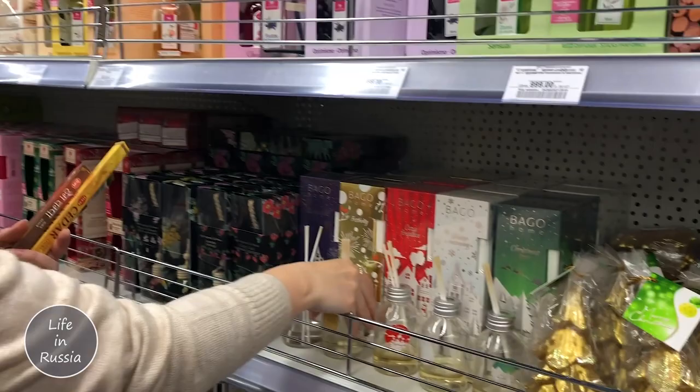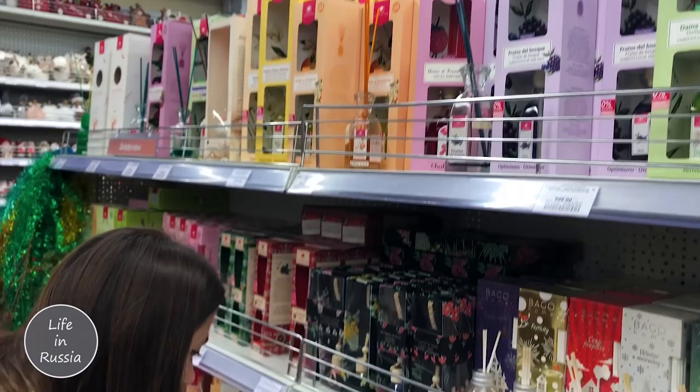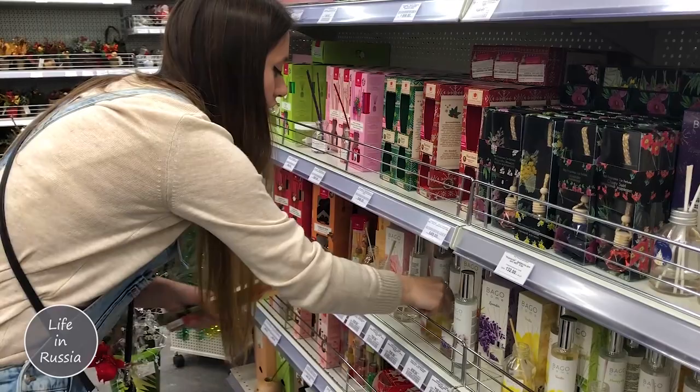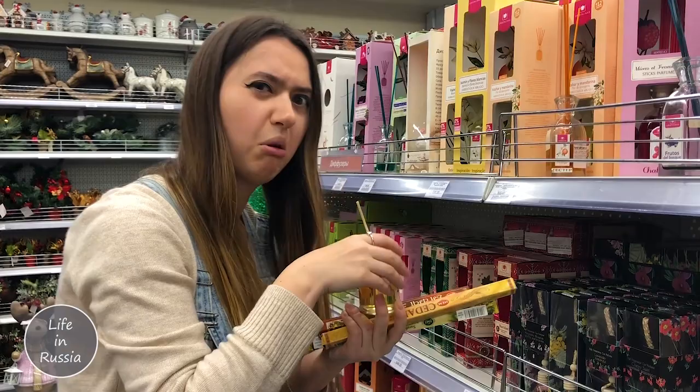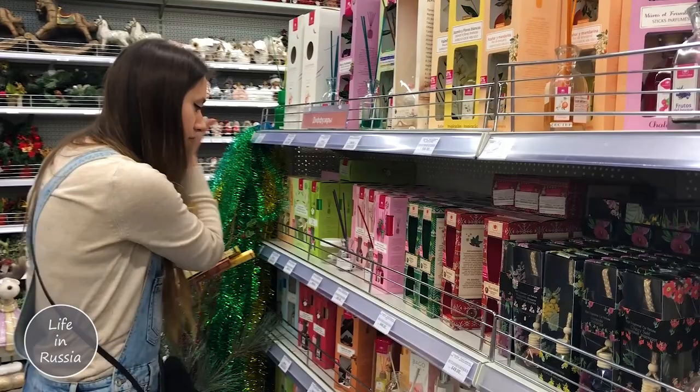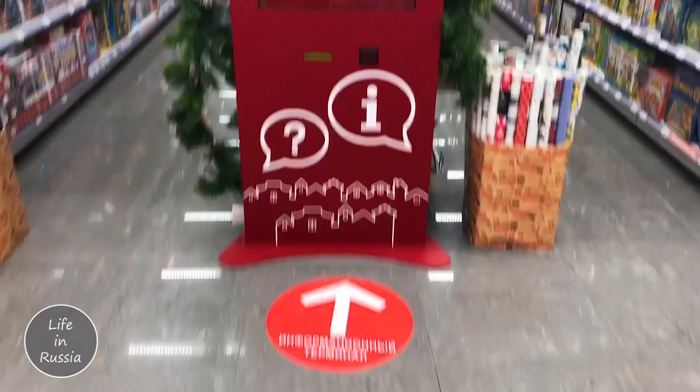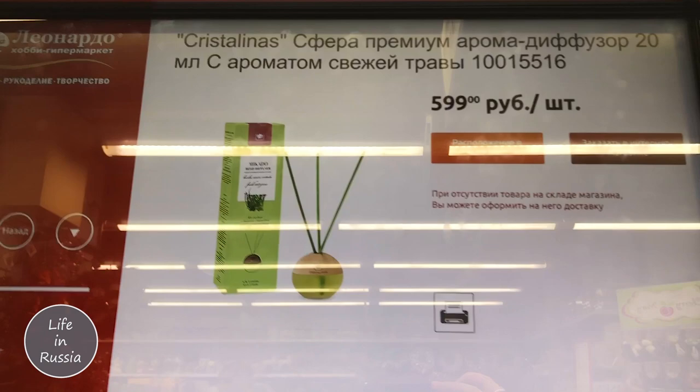I don't know what to choose! We have vanilla - no, I don't like it. Maybe 'ingir' - I'm not sure what that is in English. Maybe some cherry blossom dream - that's a nice one. Here is also the place where you can check the price. I'm scanning it and it shows the price here. Very shortly showing you the other stuff.